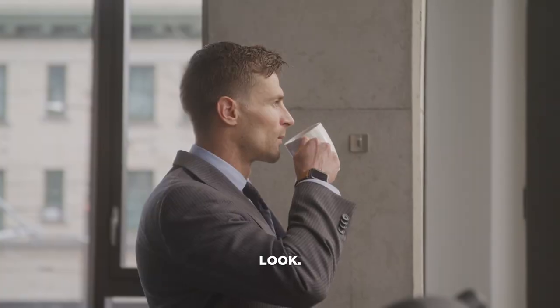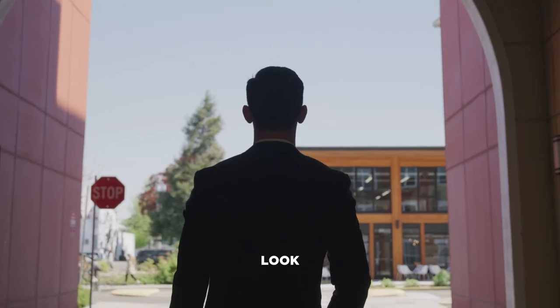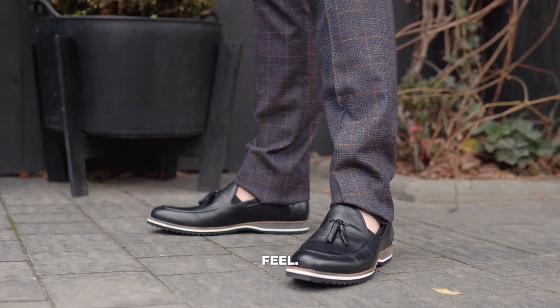And finally, own the look. Loafers with a suit can be a bold choice, but if you wear them with confidence, you'll look and feel great. So go ahead and give loafers a try with your next suit — you might just be surprised by how good you look and feel.